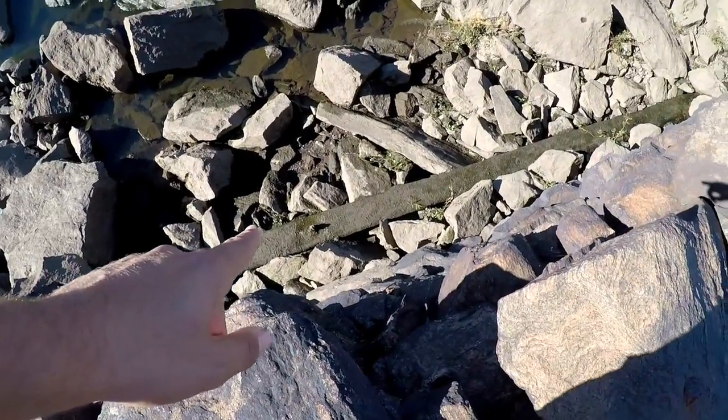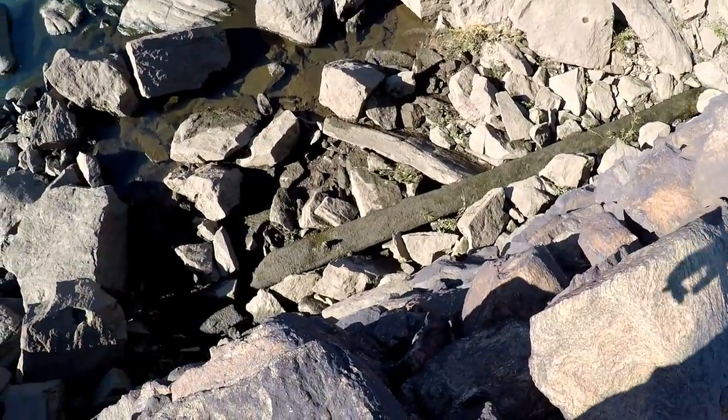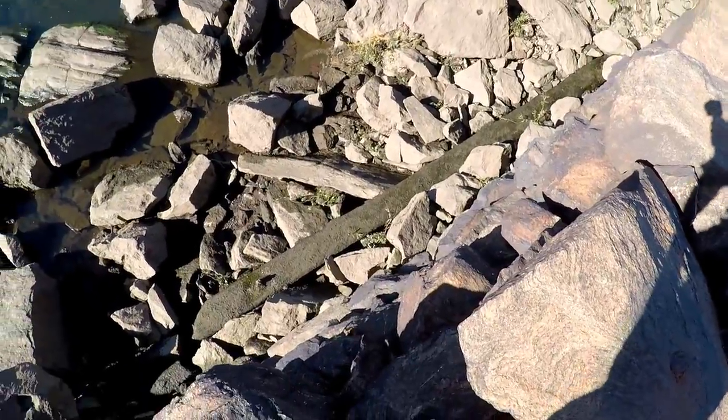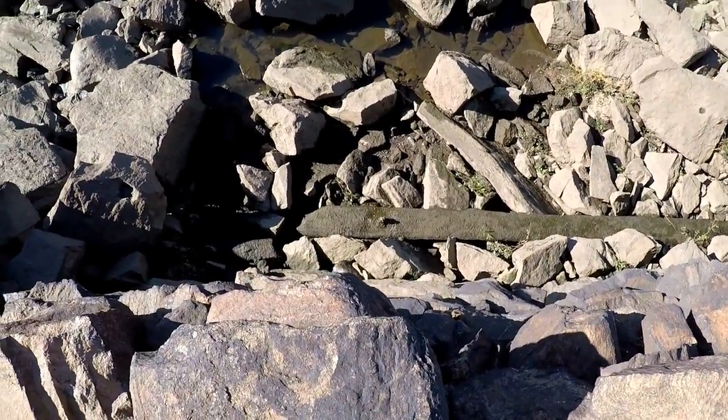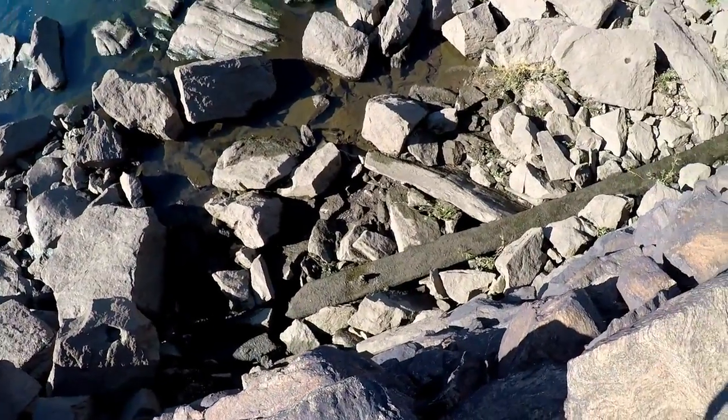Down there you can see a big old wooden beam — I think that's wood; it's got a spike sticking out of it. Now that could have actually been here before the dam was built, or it could have just been washed up and gotten stuck. We'll see if we can get on that side and take a look.